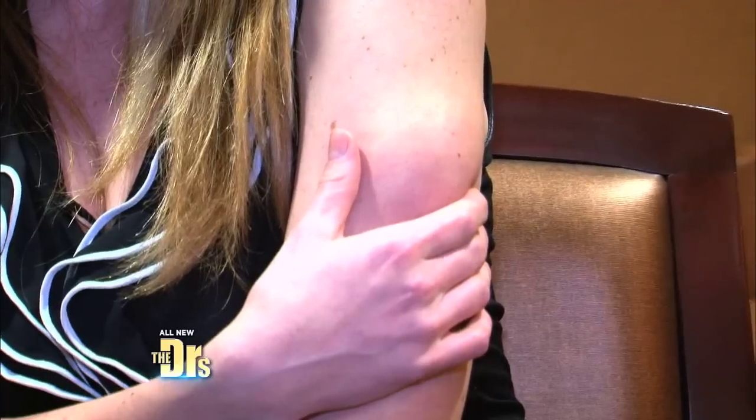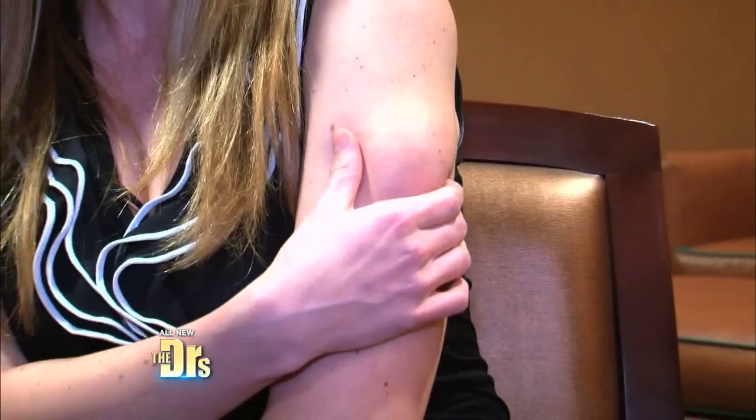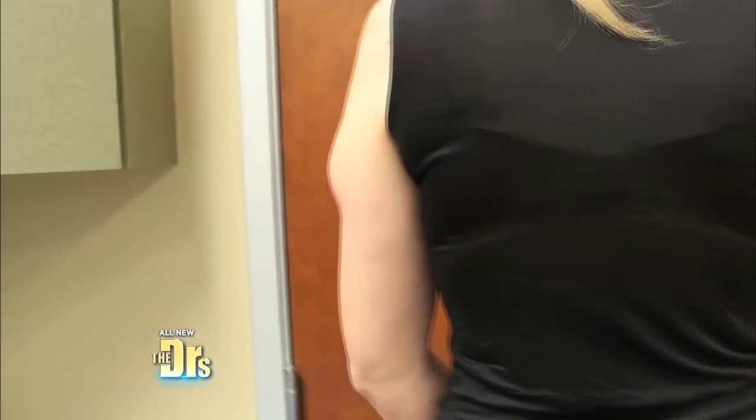Five years ago I noticed a lump on my arm. It sticks out pretty far — it's probably the size of a golf ball and takes up about a third of my arm. I would always have people ask, what is that? What's wrong with your arm?